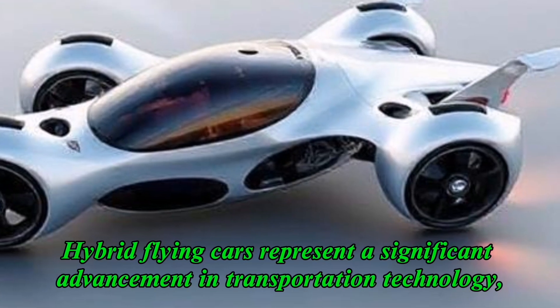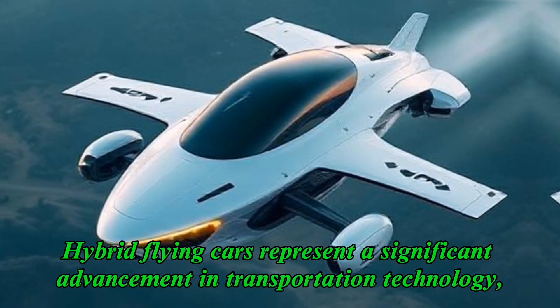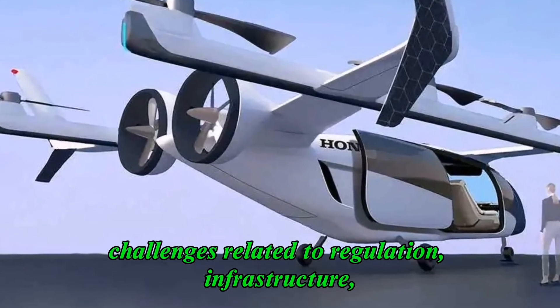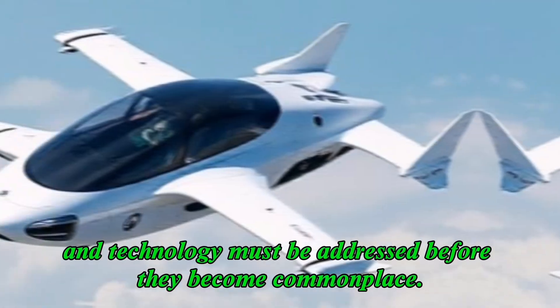Hybrid flying cars represent a significant advancement in transportation technology. However, challenges related to regulation, infrastructure, and technology must be addressed before they become commonplace.